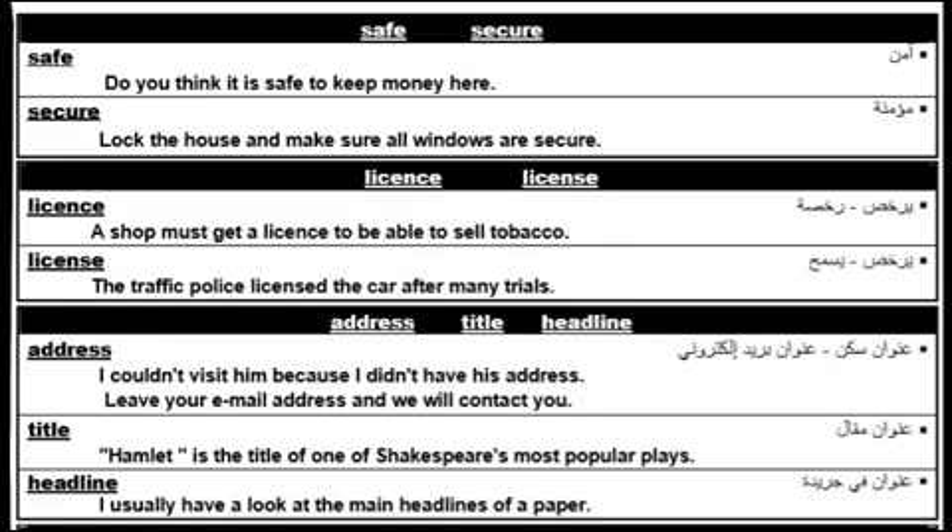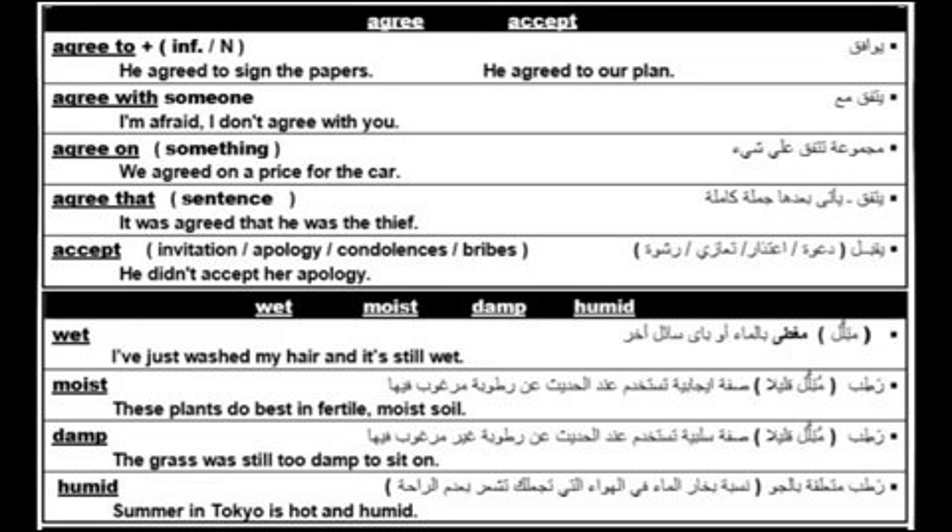Now, the differences between 'address,' 'title,' and 'headline.' Address refers to a location. Title is the name of something, like a book or play — for example: it is the title of one of Shakespeare's most popular plays. Headline is the title of a newspaper article — for example: I usually have a look at the main headlines of a paper.